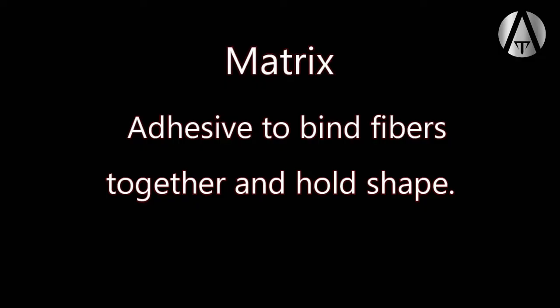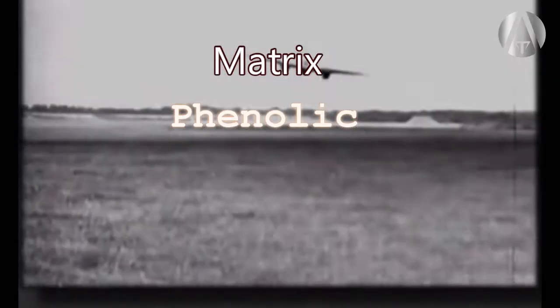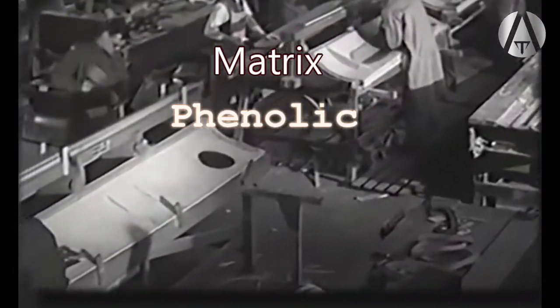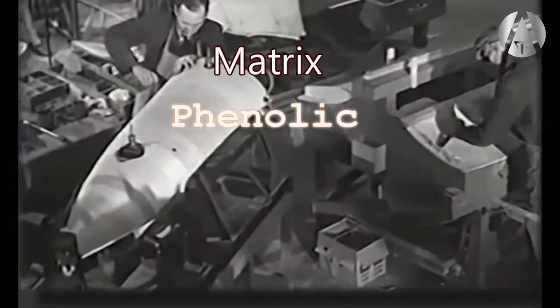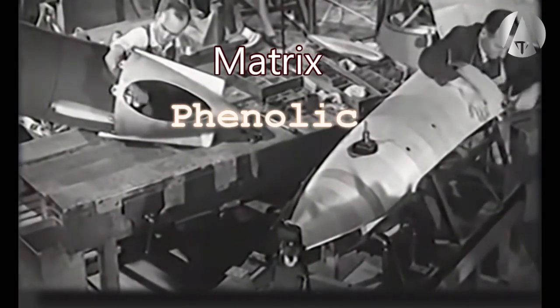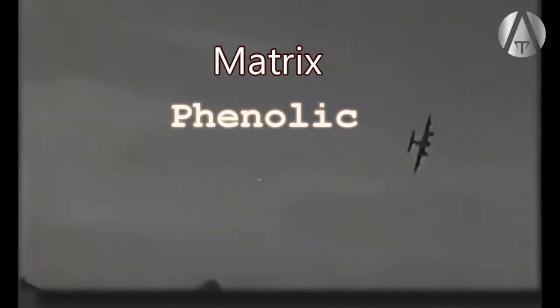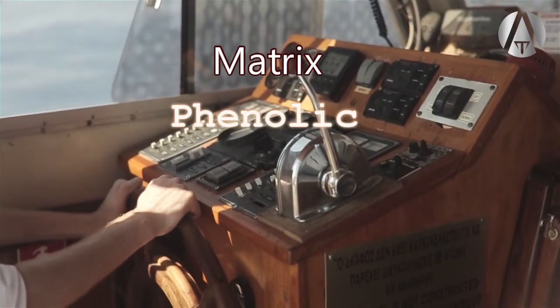There are three main matrix choices. Phenolic was the first modern resin and was used on wooden composite airplanes during World War II — the de Havilland Mosquito was made with this. Phenolic tends to be brittle and wets out the fibers badly, but it has good heat and fire resistance and does not produce toxic fumes in a fire. For this reason, you will often still see it used in aircraft and boat interiors.